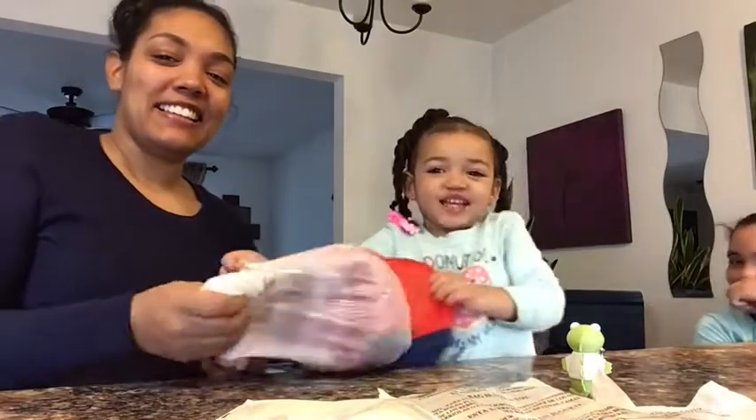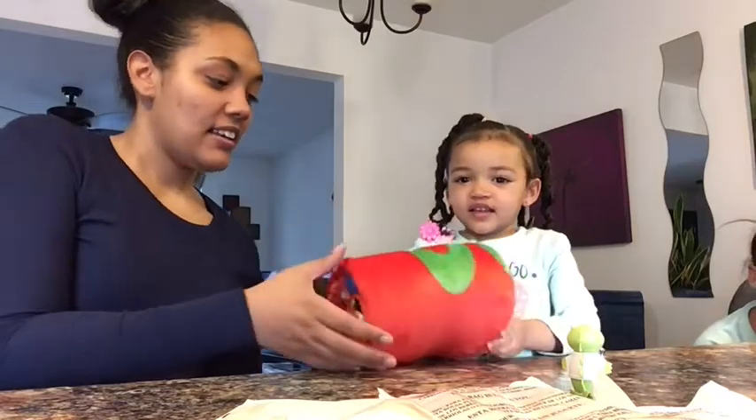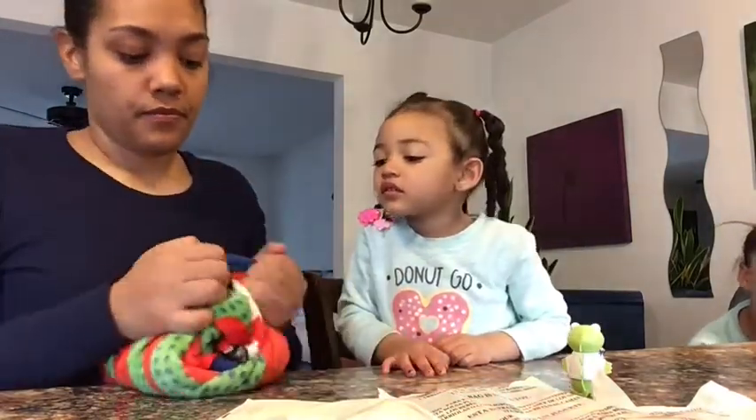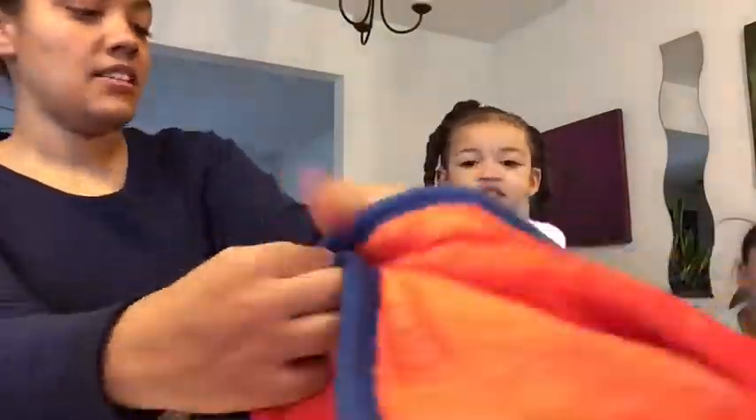I'm gonna do a snake! Yeah, it's okay! Oh, a blankie! Mommy didn't catch it either! A blankie! Alright, let's see if we can open it all the way up!